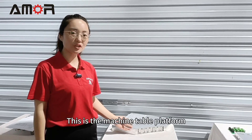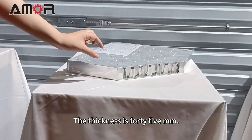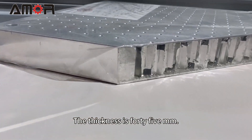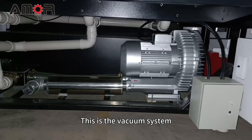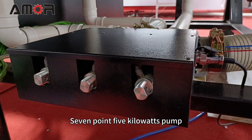These are the machine pneumatic parts. This is the machine table platform. The thickness is 45mm. This is the vacuum system — a 7.5kW Busch pump.